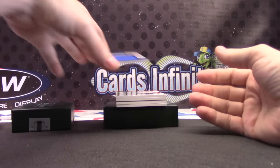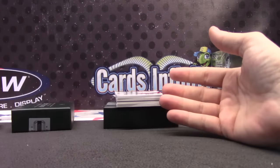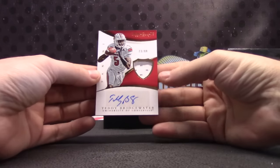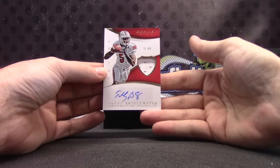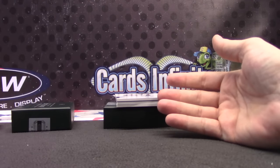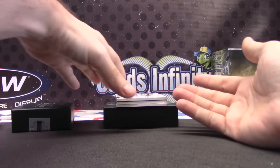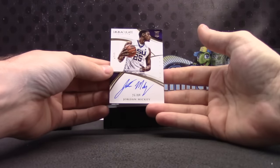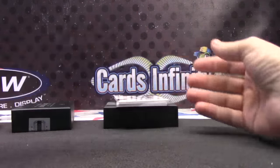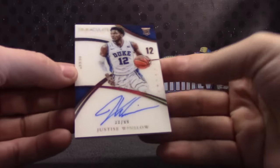Trey Lyles, /99 jumbo jersey. Teddy Bridgewater — second year card though, 73 of 99, in a college uniform. Jordan Mickey 25 of 99. Justice Winslow — that's a nice card — 33 of 99.